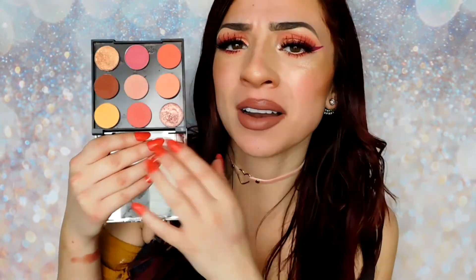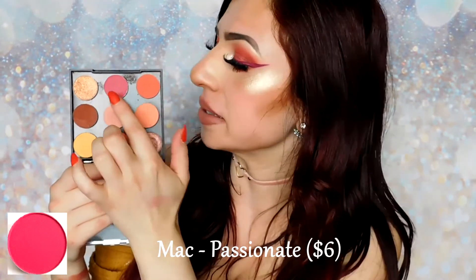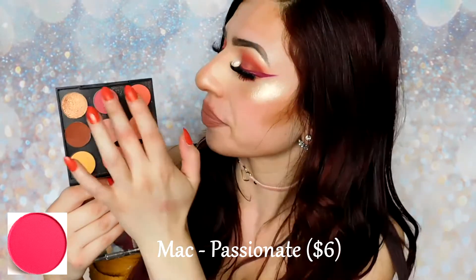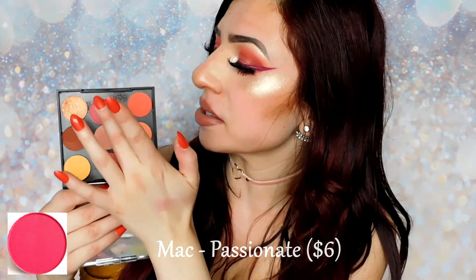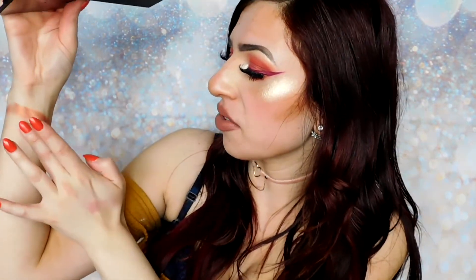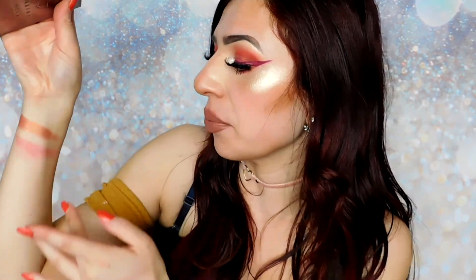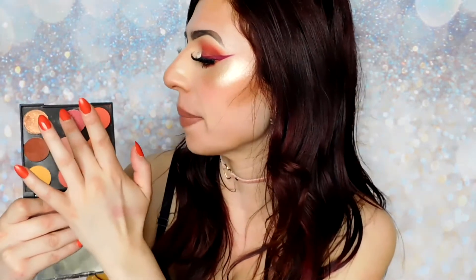I noticed in the Huda Beauty palette that there's an almost berry-toned hot pink, and I knew immediately that it looked very similar to MAC's Passionate, which is the second shade in the first row. This shade doesn't really have a whole lot of pigment when swatching it, but when you actually use it on the eyes it builds up pretty well — it gives you a light wash of hot pink.